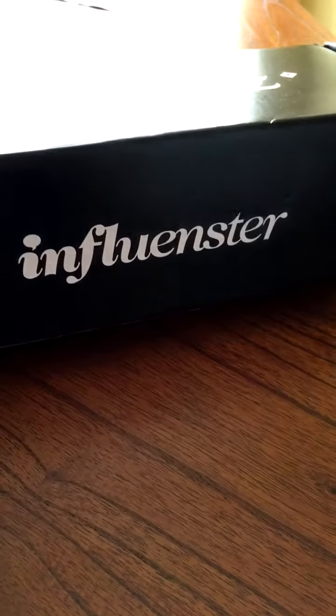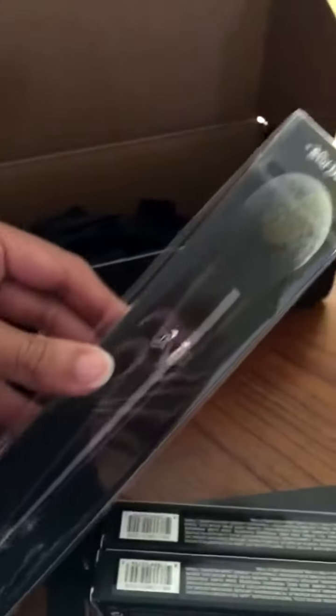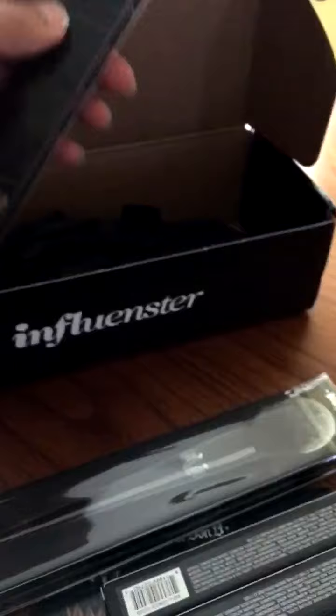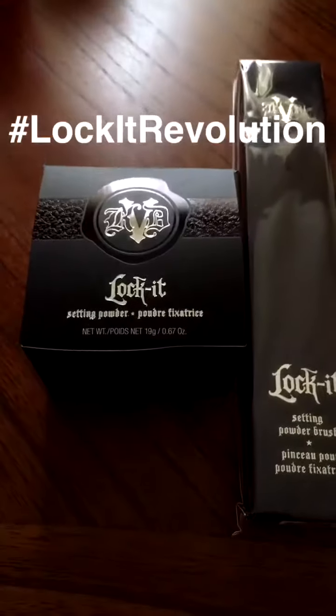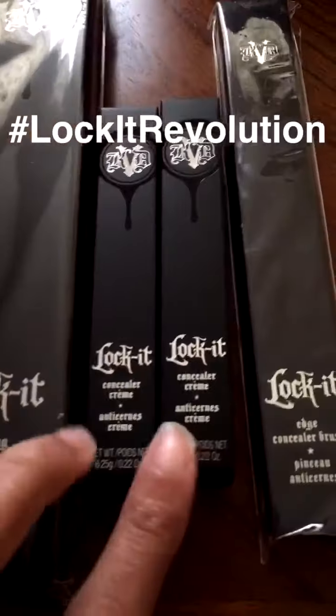I got my new Influenster Vox box in the mail and this time it's Kat Von D products. Let's see what we got. So this is the Lock It Revolution. I have setting powder and a setting powder brush.